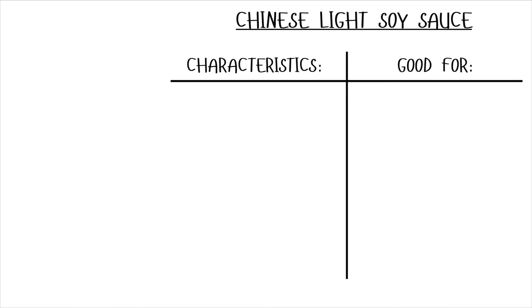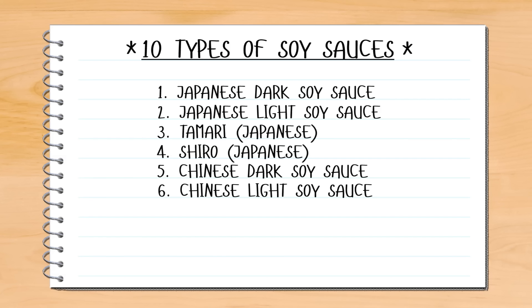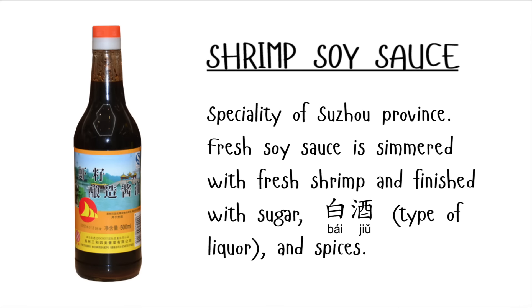The Chinese light soy sauce is thinner in consistency than the dark soy sauce, but like the dark soy sauce, it is often used as a sauce or in cooking. Most Chinese dishes that call for soy sauce use light soy sauce unless otherwise specified. A specialty of Suzhou, a province in China, is shrimp soy sauce. This is made by simmering soy sauce with shrimp, sugar, baijiu — which is a type of distilled liquor — and different spices.